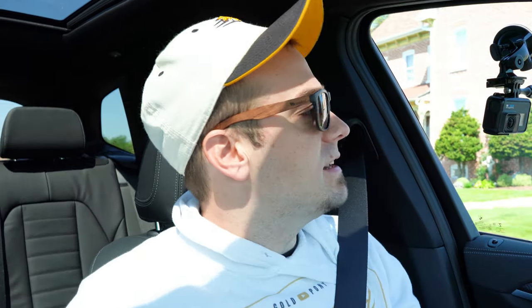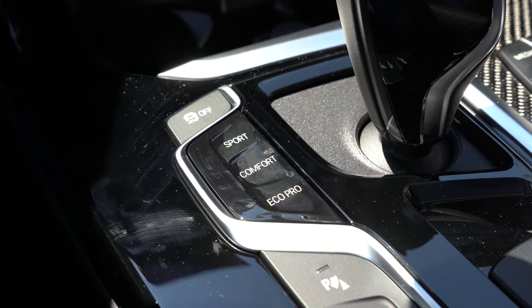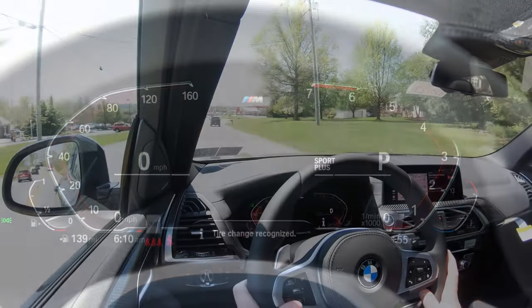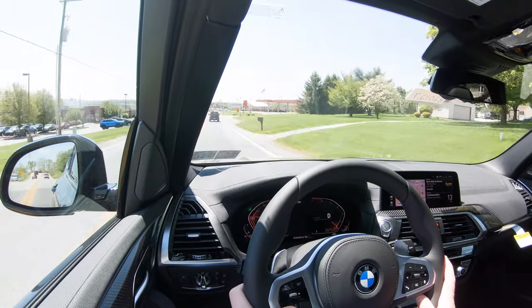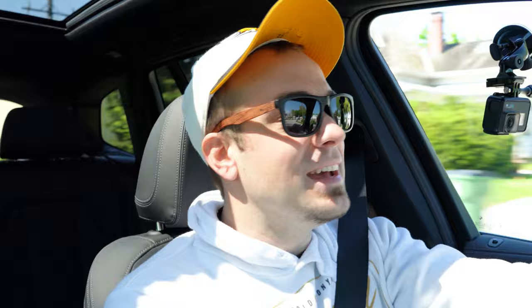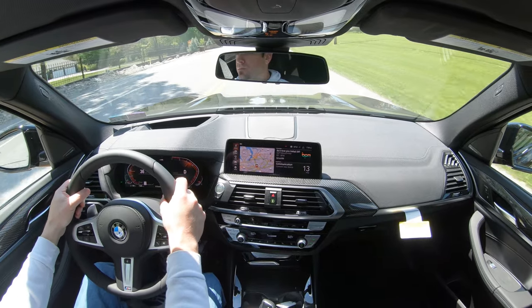Before we do any fun acceleration or paddle shifter tests, I wanted to mention the driving modes located just to the left of the shifter: Eco Pro, Comfort, Sport, and Sport Plus. These adjust shift points, throttle response, and steering sensitivity. In Sport Plus mode you can tell it is holding the RPMs at a much higher level, giving you more power on demand — that's helpful for merging onto the highway.